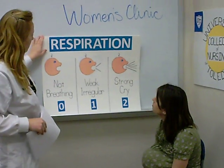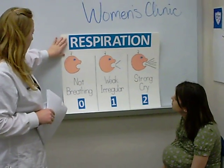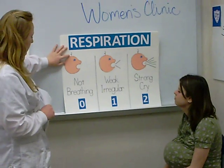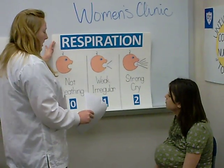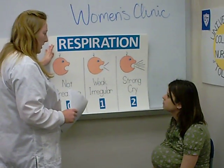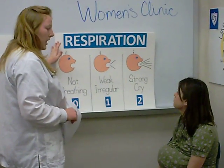Next we have respirations. If your child is not breathing at all, then it's going to be scored a zero. If it's a weak or irregular cry, it'll be a one. And if there's a strong, healthy cry, then it'll be a two.